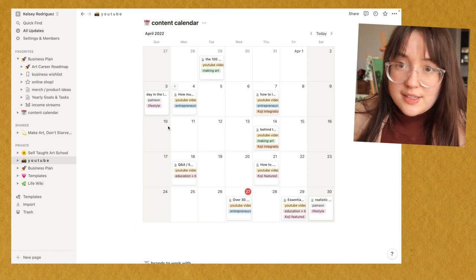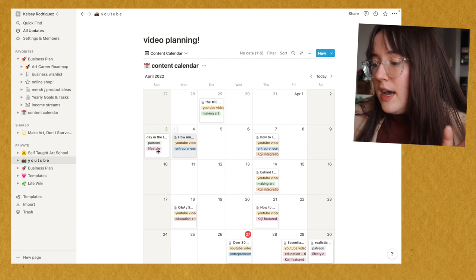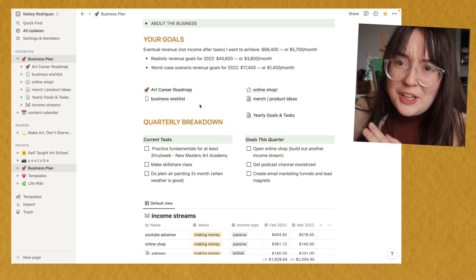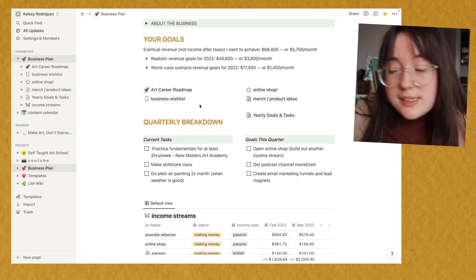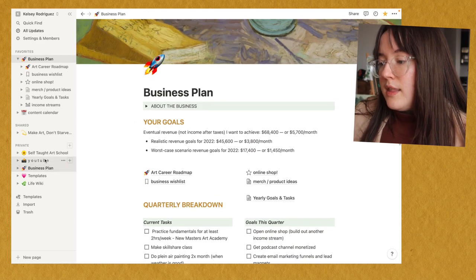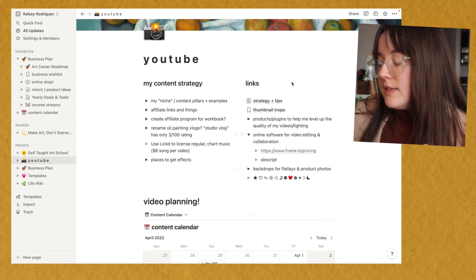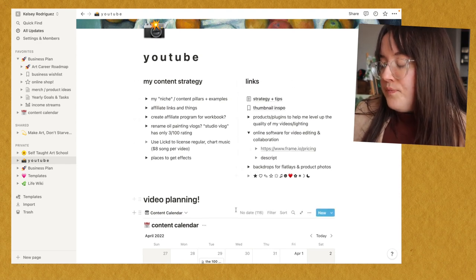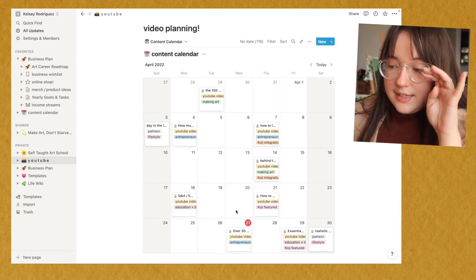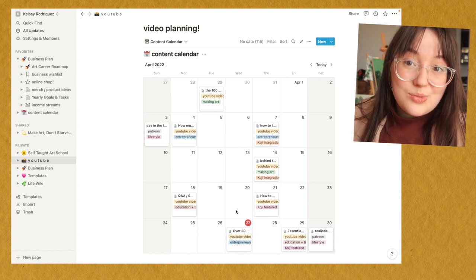Most of my time is spent in the calendar view. I have Notion templates for tons of stuff if you're interested, and I also have the business plan — I use that a little bit less, mostly just checking with myself to figure out where I want to go next with my business. But the YouTube homepage with notes and links, and especially the content calendar, is really where I spend the bulk of my time. It saves me so much time and it's so nice to have everything organized in a really nice way.